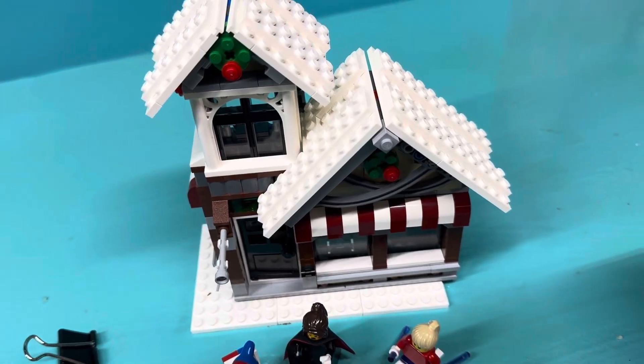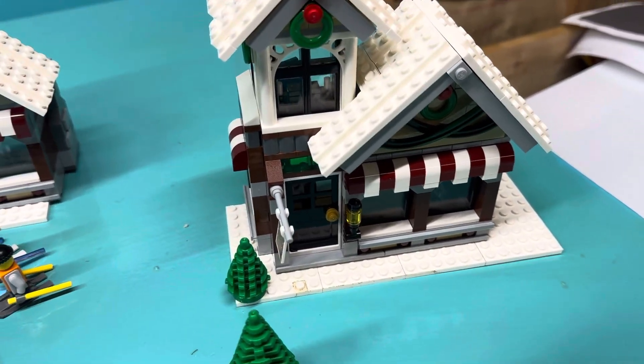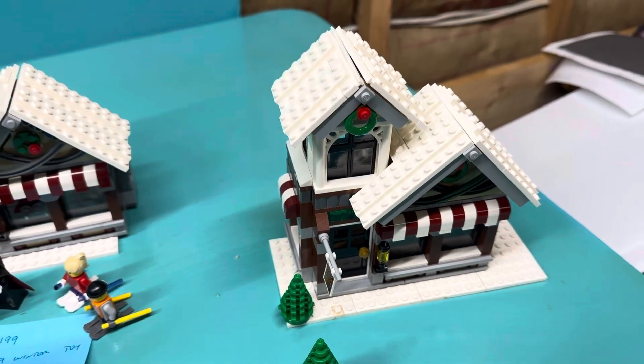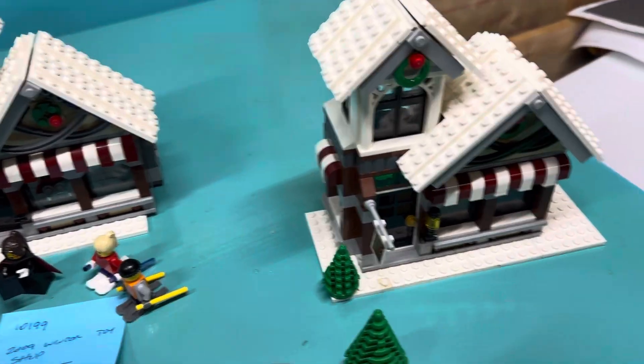This one is from 2009, and then they reissued it — the build is almost identical — in 2015 I think. So yeah, we've got some good stuff for the holidays here.